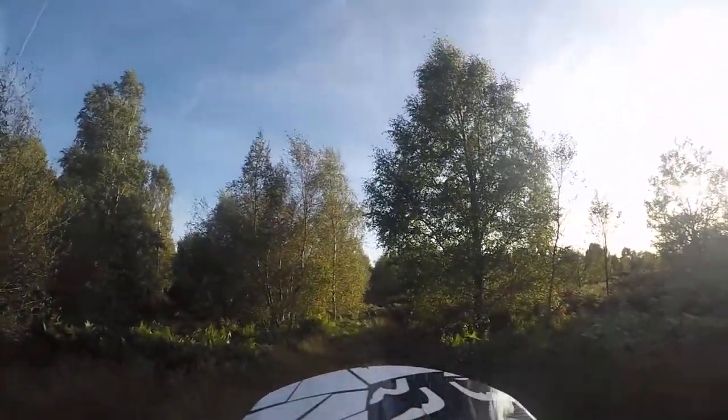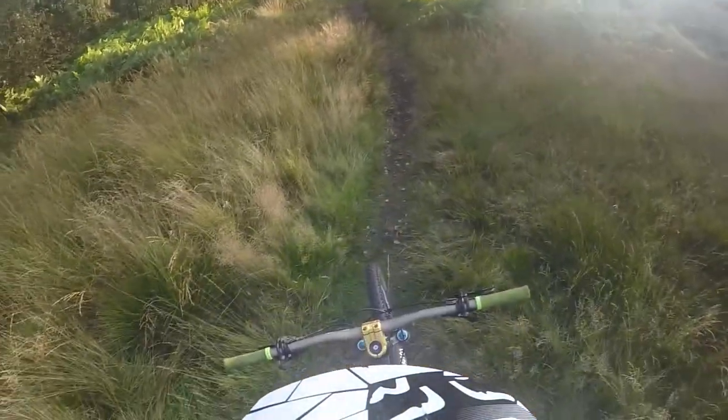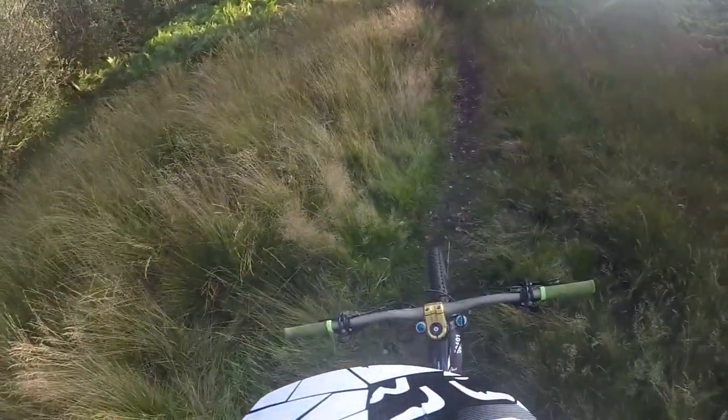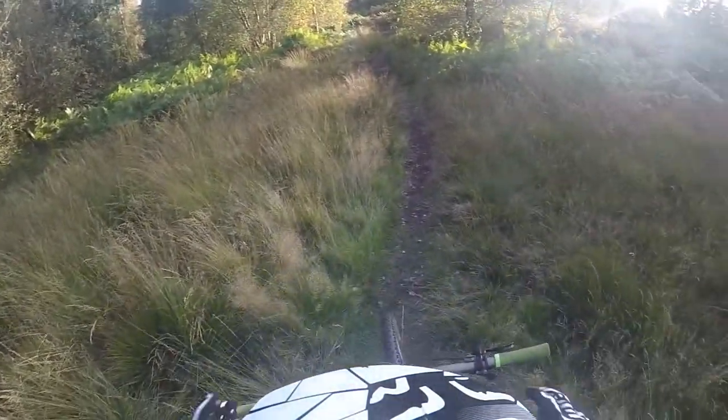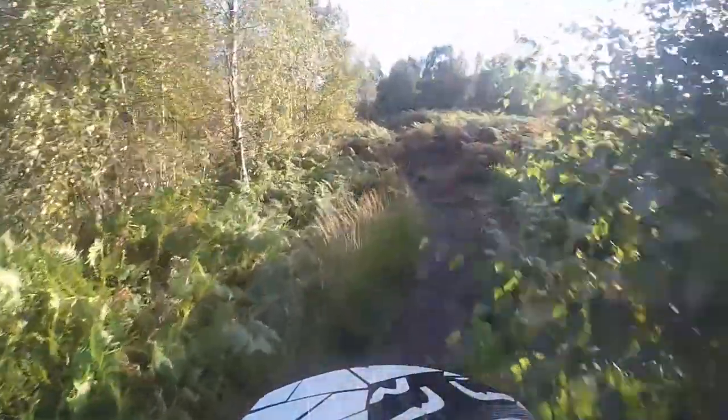Today we are doing the brown route. Goggles on, we're going to get straight on with it. Hopefully we don't encounter any traffic. It is a nice evening up here.